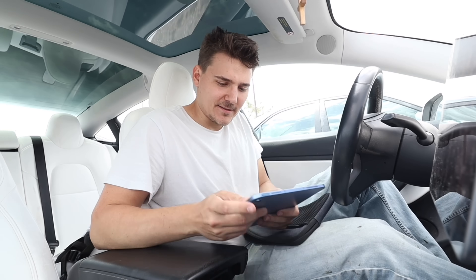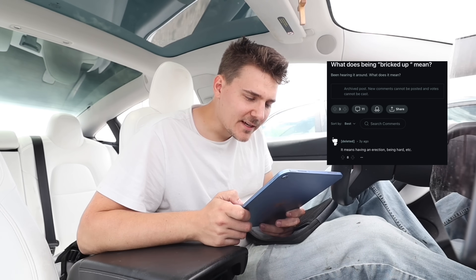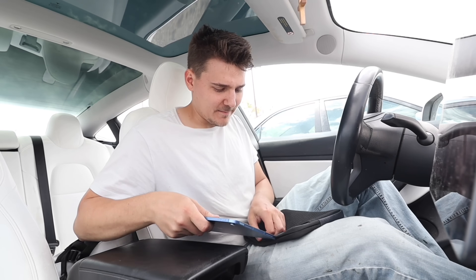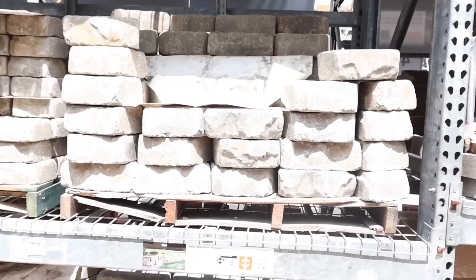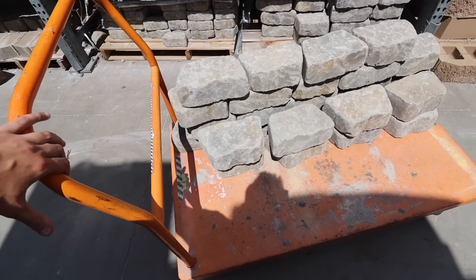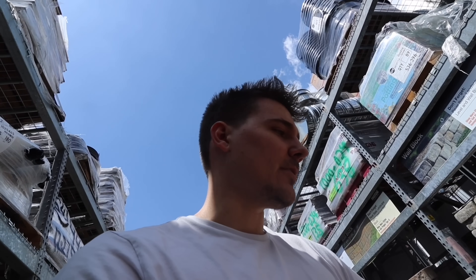We're at Home Depot, about to get bricked up — and I don't even know what that means. These bricks are $2.48 each — I'm gonna get 27 of them. I hope it's enough. It's not because I'm cheap, it's just because I don't want to put all this in my car right now. Okay, it's because I'm cheap.